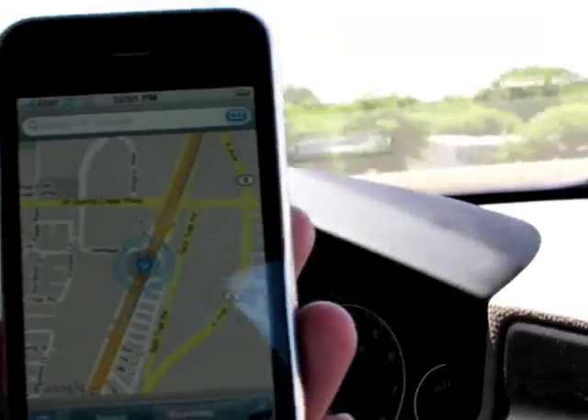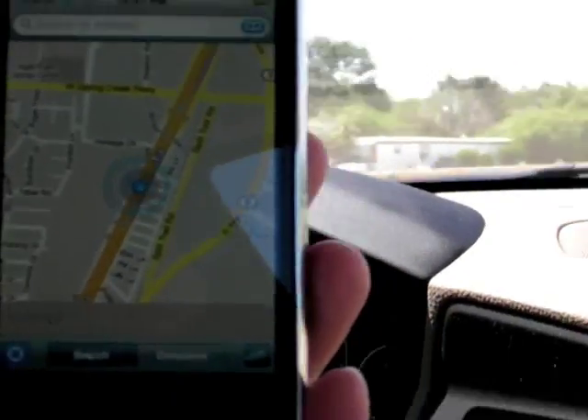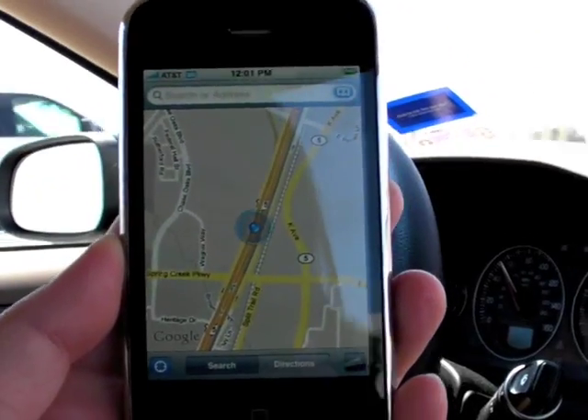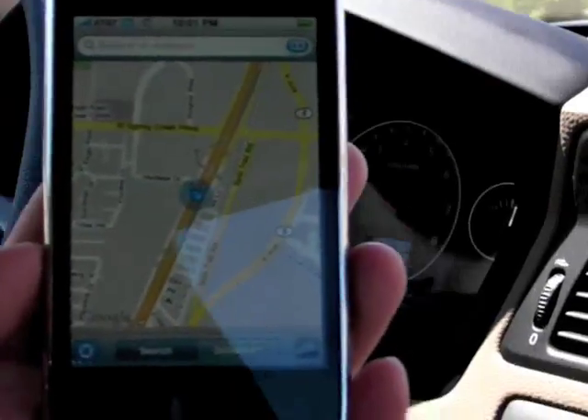This is the iPhone 3G running the Maps application powered by Google Maps. The GPS is tracking your movement on the map. The blue dot represents your location.